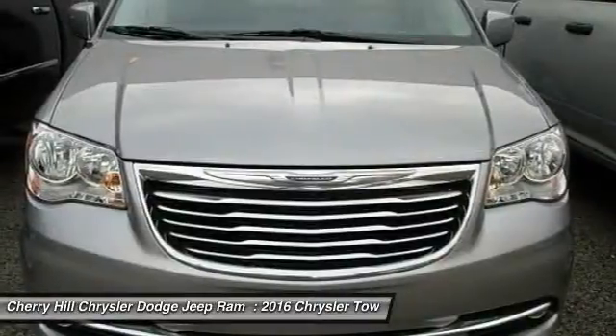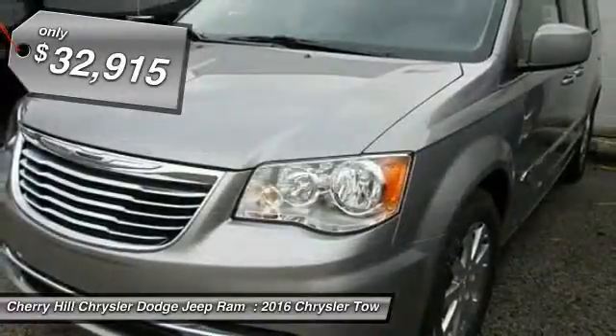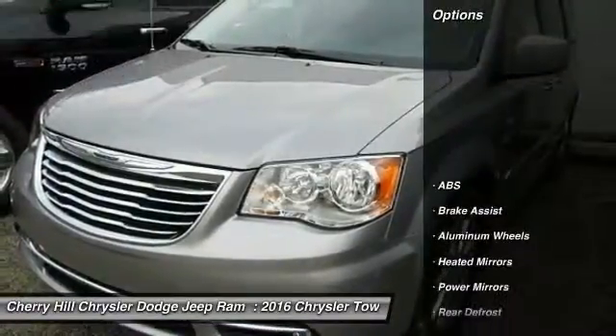Seat 7 comfortably and choose from Stow & Go Seating or the innovative Swivel & Go Seating, and is priced below $35,000. Here are some of this vehicle's great options.